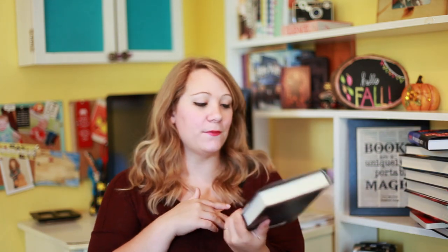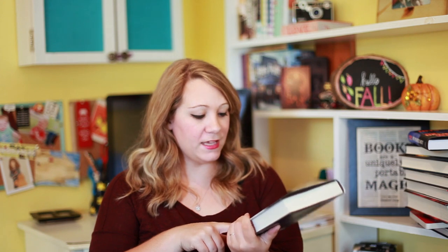Then we have The Rose Society by Marie Lu. This is the second book in the Young Elites series, which I still have not read. I still haven't read The Young Elites — it's about a dystopian world. I can't tell you much about it since it's the sequel and I haven't read the first one yet. But I know Marie Lu and I'll probably love it because I love the Legend trilogy.